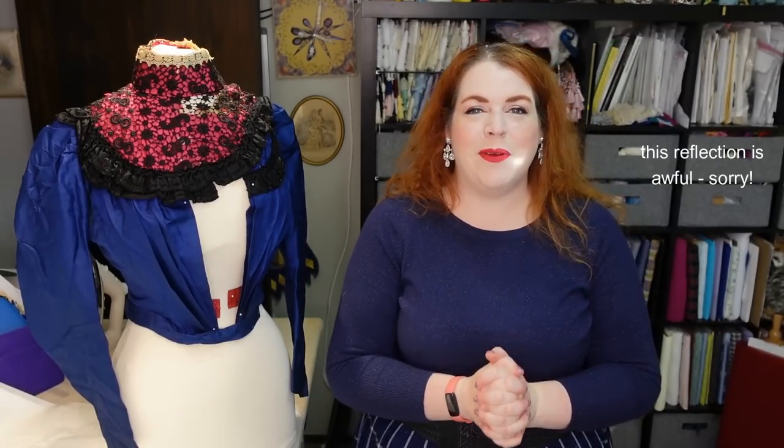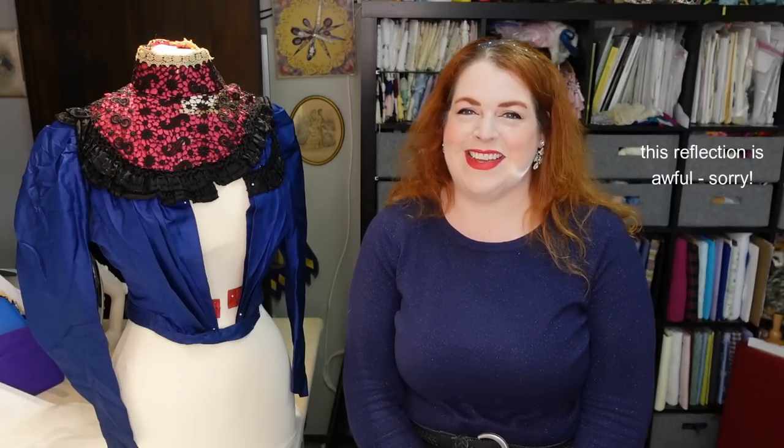Hello everyone! I'm Rebecca and welcome back to my sewing room. Today we are going to be continuing on with a rather long-running series on my channel, which is to examine antique garments in my collection. This is one of my most recent purchases, which actually was from last fall because I haven't bought anything recently.